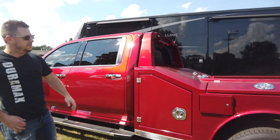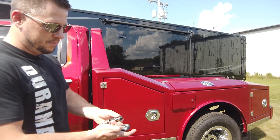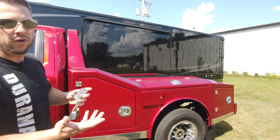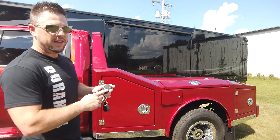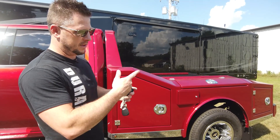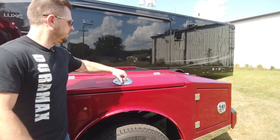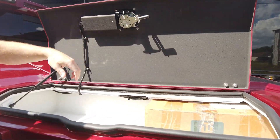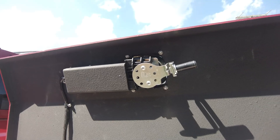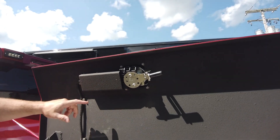We've got the keyless entry system on this truck. This one's set up with a separate fob from the truck — we've got two fobs here. Going forward, we plan to have this all tied into just the factory fob of the truck, so no matter what truck you have, if it has the keyless entry on the cab from the factory, our bed will tie into that — literally one button to unlock the cab and the bed. But for this setup we do have a different fob, so we just hit one button to unlock it. There is a manual key to lock and unlock it in case the battery goes dead or something malfunctions.